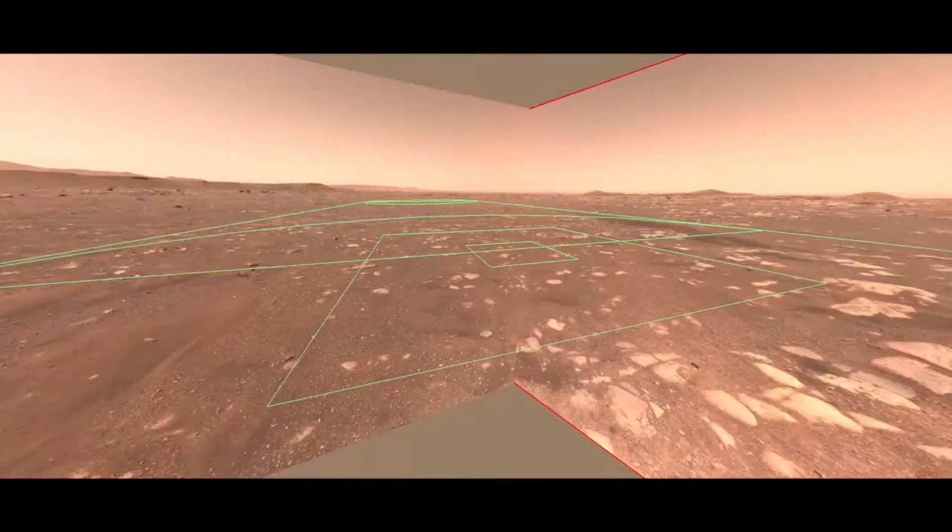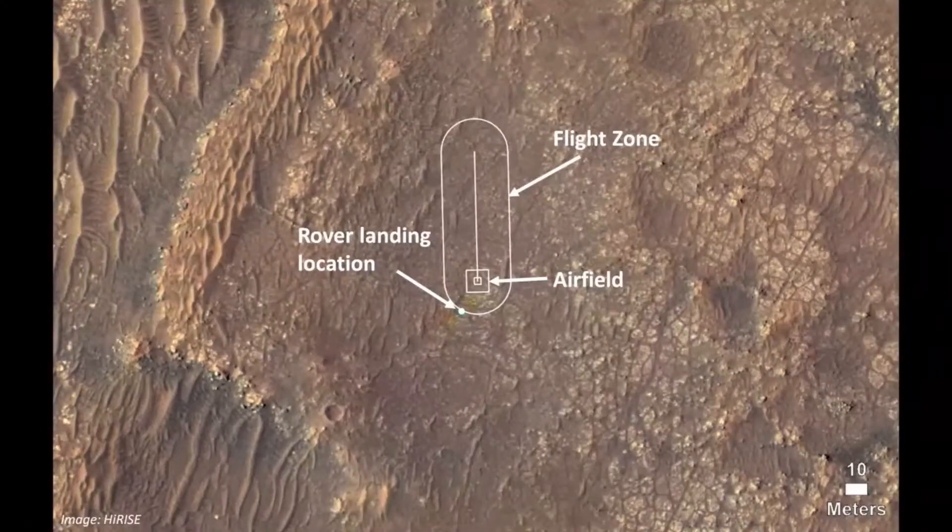We began to look for an airfield and a surrounding flight zone, first using satellite imagery, and then as it became available, images taken by the rover itself after it landed. We began to realize that we might just have a really great airfield right in front of our noses. We have a satellite image that shows where the rover landed as well as the flight zone and the airfield, and you can see it's just right north of where we landed.